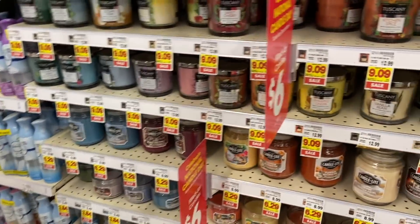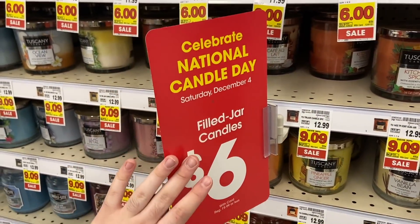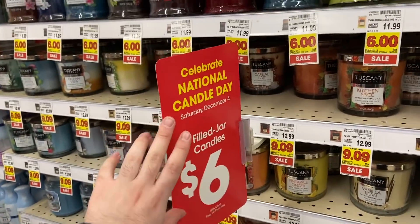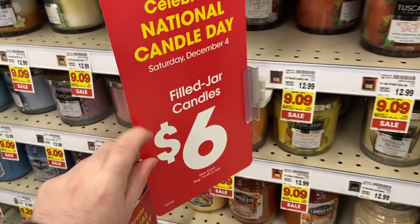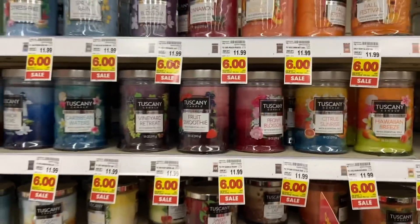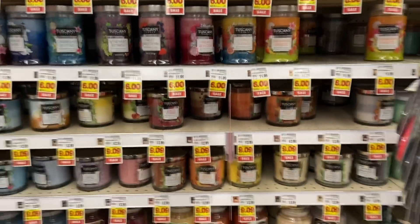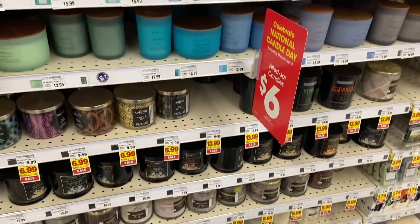Let's dive right in and get some awesome deals here at Kroger. Before we get into the main deals, I want to share that Kroger is having their own candle day. If you follow the Bath and Body Works candle day, Kroger is doing it too — and it's actually even better. All candles regularly $19.99 or less are $6 today only. All these Tuscany ones are six bucks.